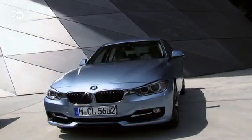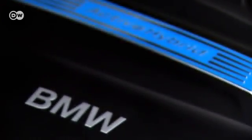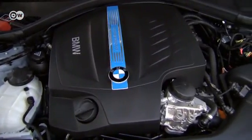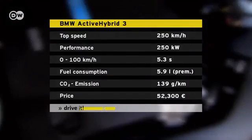The basis of the Active Hybrid 3 is the 335i, a straight 6-cylinder, 225-kilowatt engine with twin-turbo technology, coupled with an electric motor that produces a total output of 250 kilowatts. There's little difference to conventional gasoline engines when it comes to acceleration and top speeds, but the hybrid's consumption is a good two liters per hundred kilometers less than the 335i.